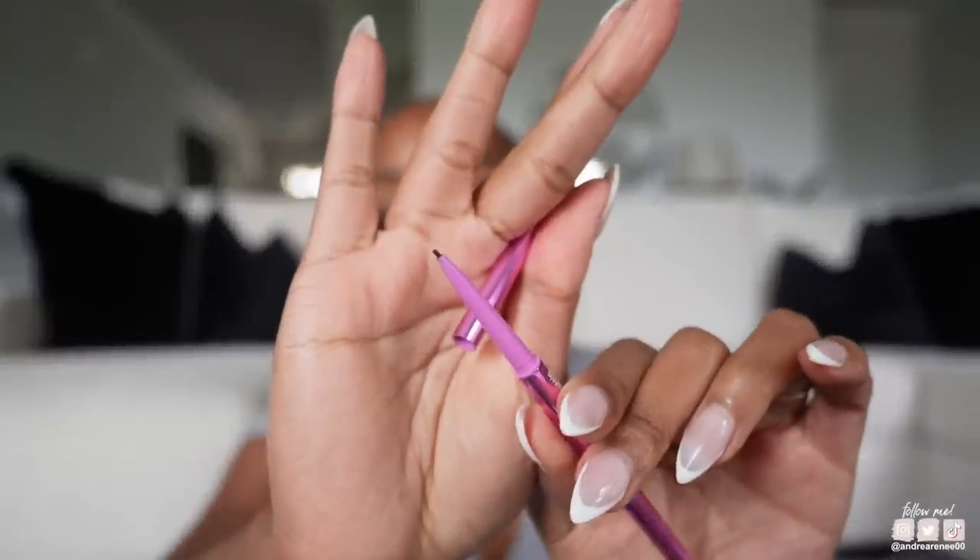Cosause has a new brow product called the Brow Pop Nano. If you have ever used the Huda Beauty brow definer and you love it, but the only thing you hate about it is that it breaks easily — get this. It is literally the same thing but it's stronger, it's not gonna break easily, and it's super skinny just like the Huda one. I can't get enough of it.